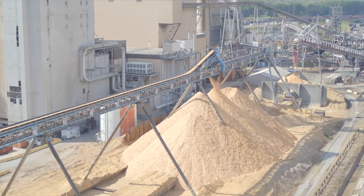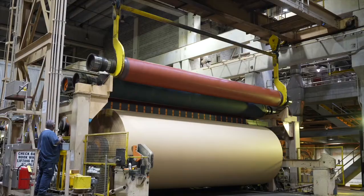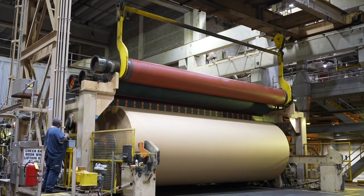At the pulp mill, those chips are mixed with chemicals and steam and cooked over an eight-hour continuous process. Once they come out of the bottom of that digester, they're now pulped — ready to be refined, washed, and sent on as finished product to make paper.